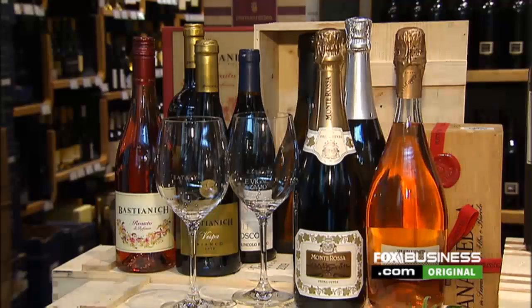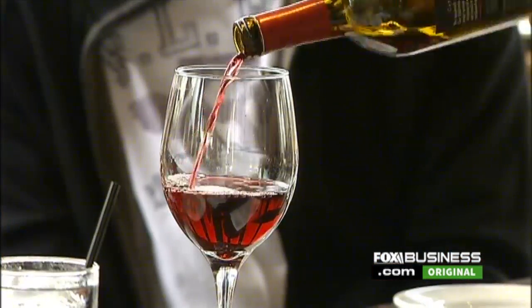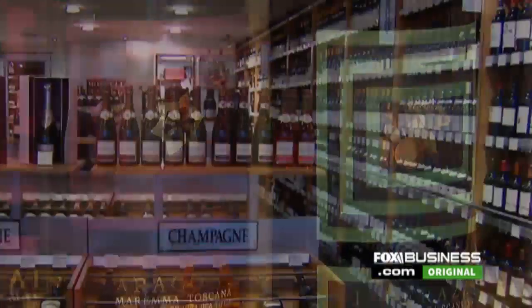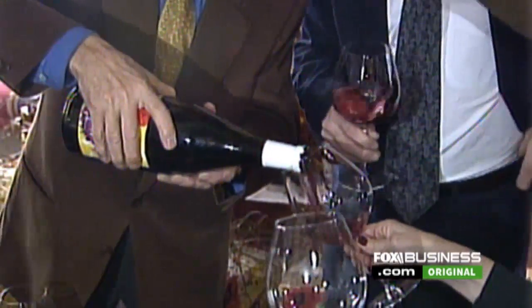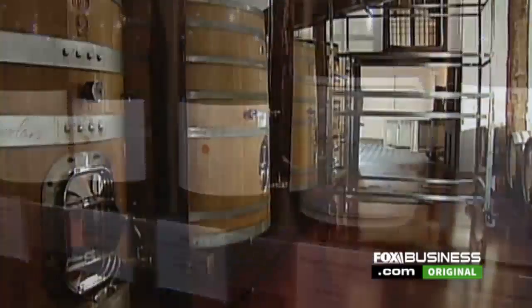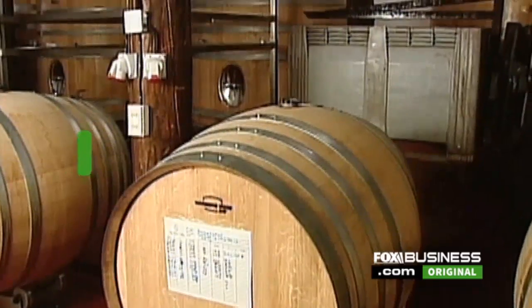Wine consumption continues to grow in the U.S. every year, with sales reaching over $56 billion. But the problem is some drinkers are allergic to it, partly due to the extra sulfites that winemakers add for storage.